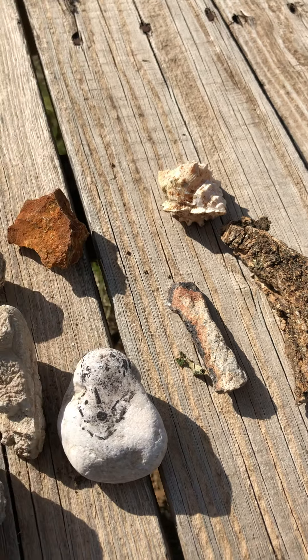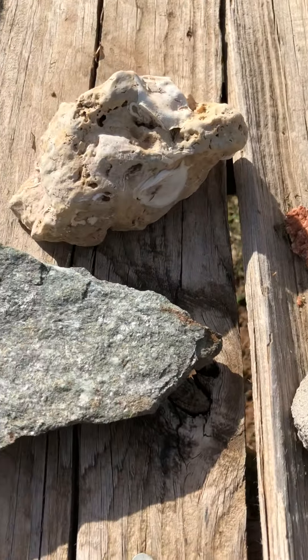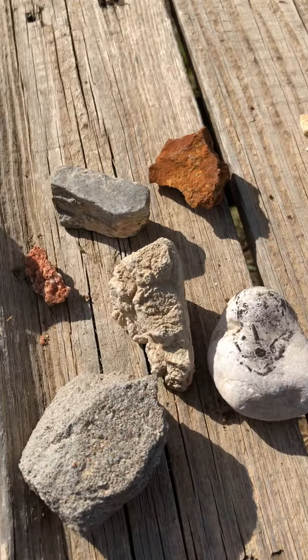But I just love rocks and I love shiny rocks. So anytime I see a shiny rock, it goes in my pocket.